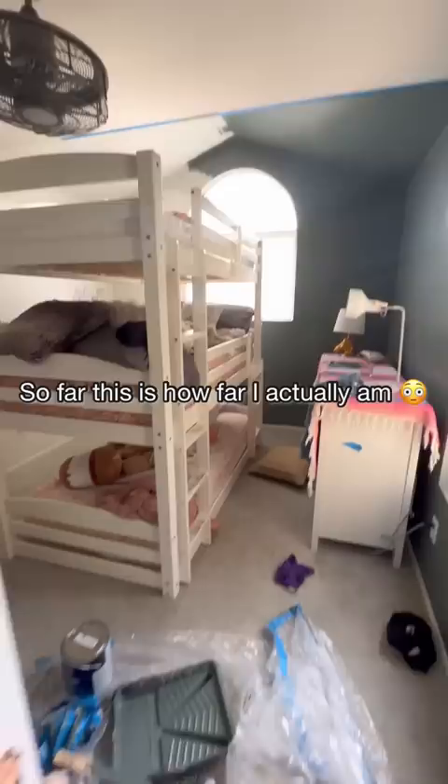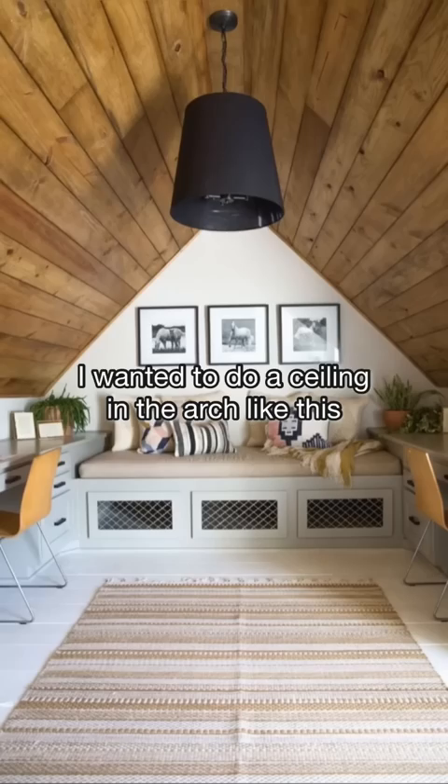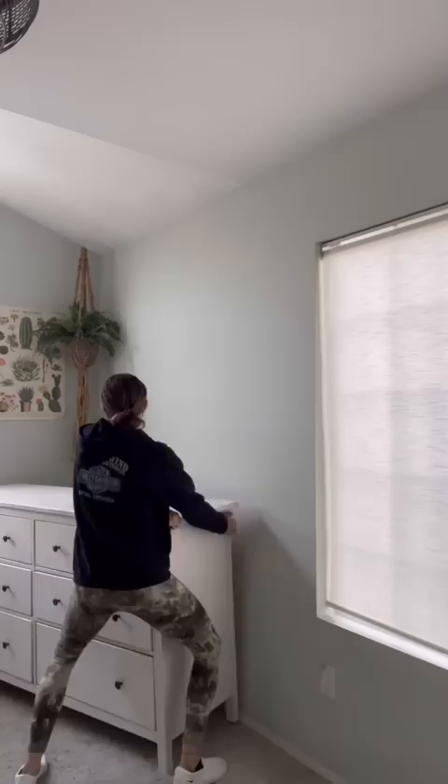So far, this is how far I actually am on painting the room green. It was a lot harder to work around all this furniture than I thought. And as I was in here looking, I really thought I need to do something with this ceiling. Plot twist! I came up with my own mood board for the room. I wanted to do a ceiling in the arch like this, kind of similar to the one we did in our living room that I love.